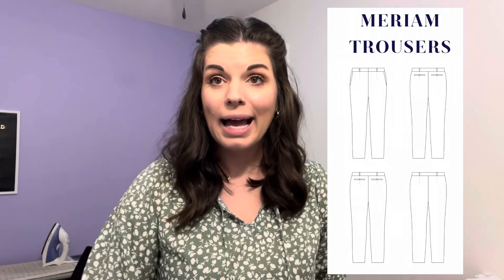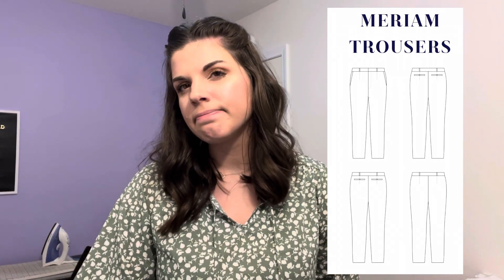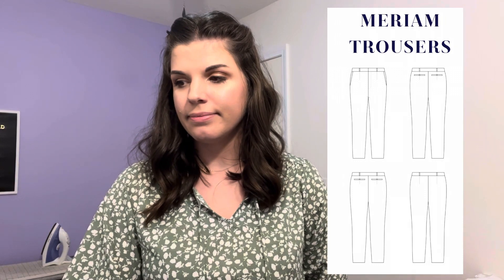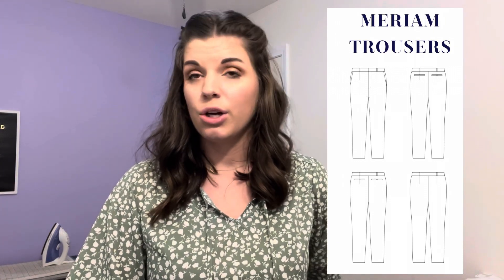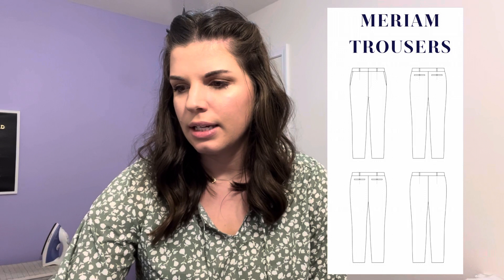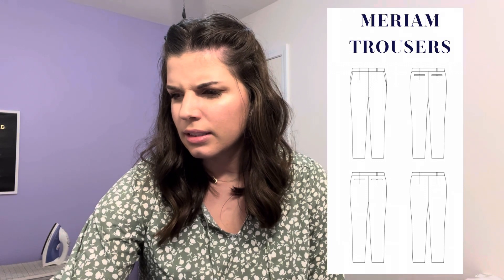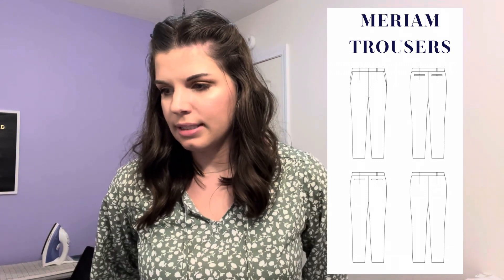The next pattern is the Miriam Trousers from Cashmerette. Oh my gosh — I wish I could apply for an office job just so I can make these. They're great work trousers. The slash pockets, the welt pockets in the back, the hidden zip fly — all of that makes them really sharp looking trousers. I'll include pictures. But I just don't have anywhere to wear them.